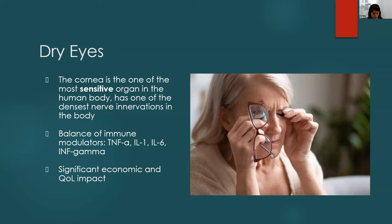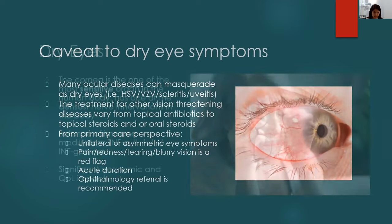The cornea regulates the blink reflex — we blink about 15 times per minute — which helps lubricate the eyes and protect against dust. Dry eyes is caused in part when TNF-alpha and certain immunomodulators are upregulated. There's significant economic and quality-of-life impact: patients report that their eyes feel uncomfortable, like something is in their eye. Once treatment begins, expensive eye drops get involved, so we must consider the economic impacts.